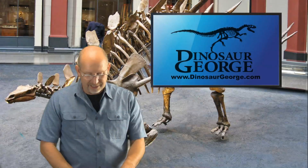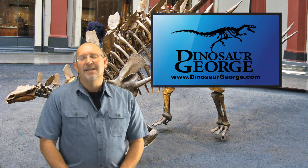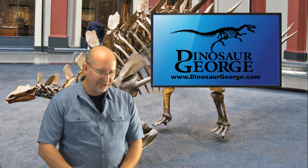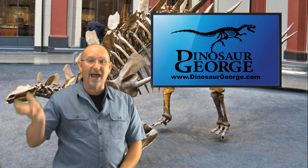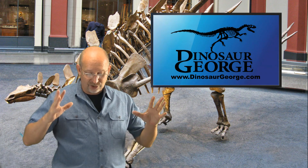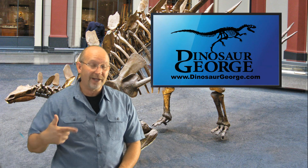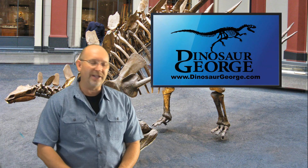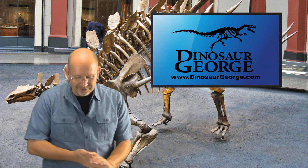Hey everybody, this is Dinosaur George — episode 179. I had to shoot nine of these today because it was the only time I had to set up all the lights and get the studio ready. I'm going to try to shoot nine episodes today, which is why I'm answering questions quickly. It's the only way I can get to so many of you who have waited so long for your answers.